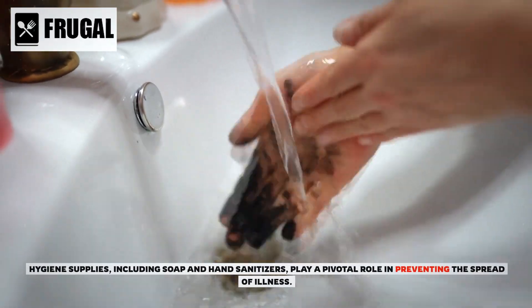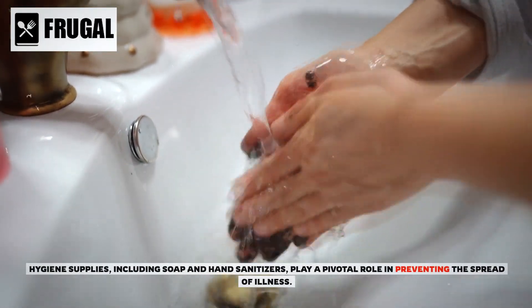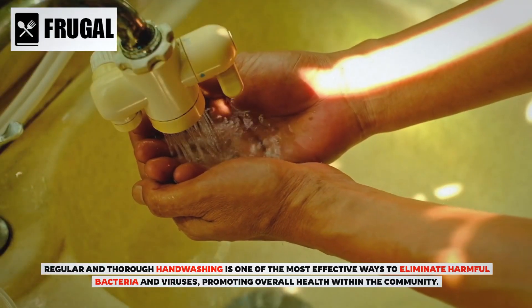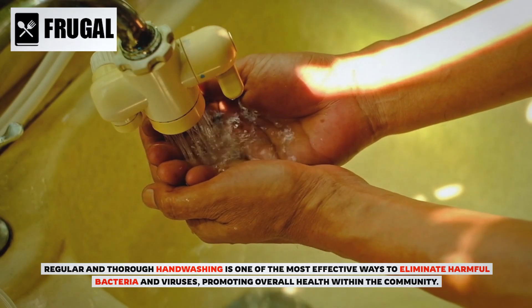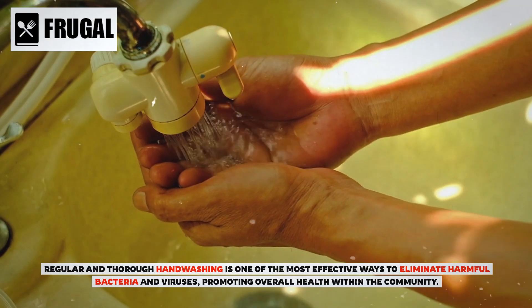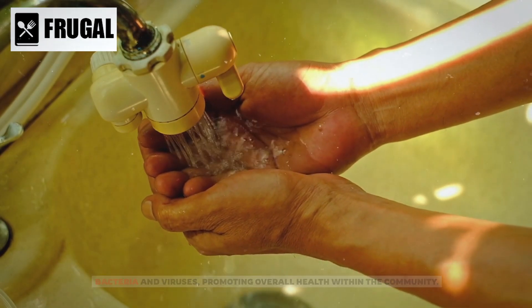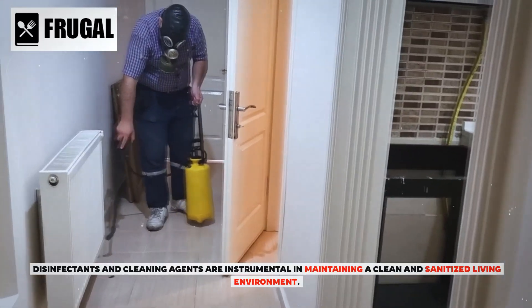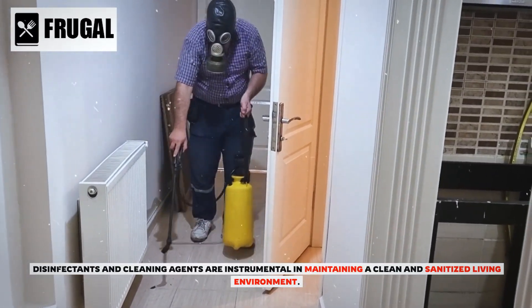Number five: hygiene and cleaning supplies. Hygiene supplies, including soap and hand sanitizers, play a pivotal role in preventing the spread of illness. Regular and thorough hand washing is one of the most effective ways to eliminate harmful bacteria and viruses, promoting overall health within the community. Disinfectants and cleaning agents are instrumental in maintaining a clean and sanitized living environment.